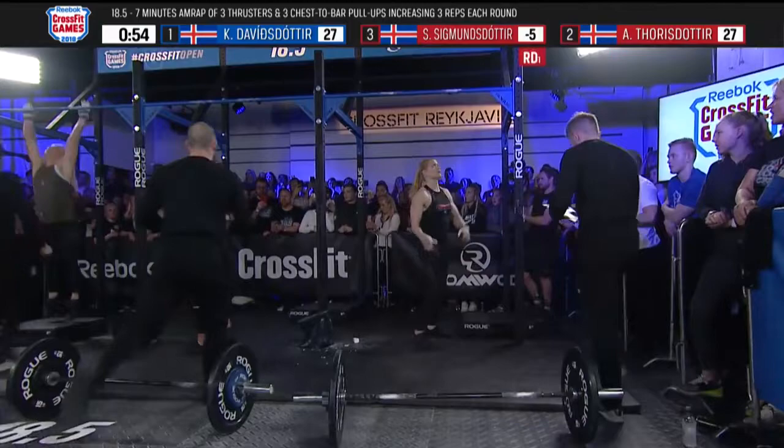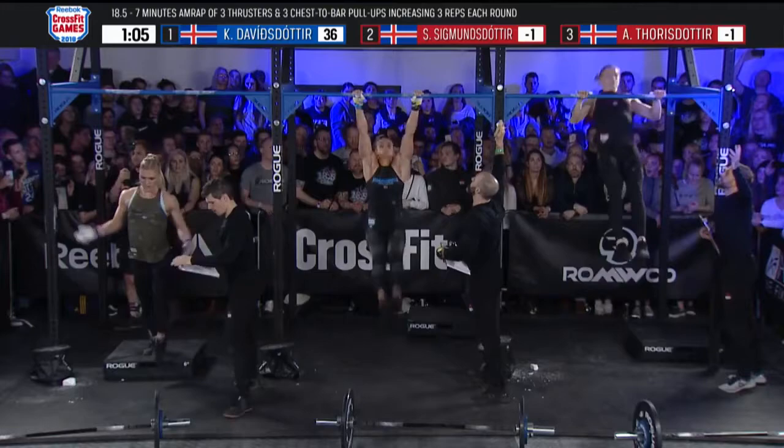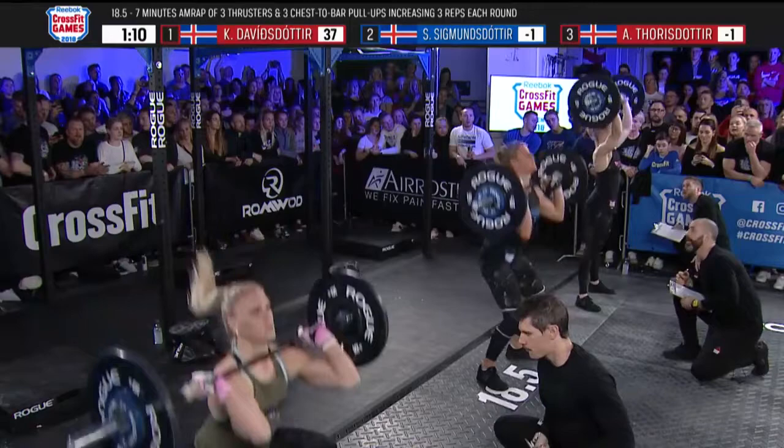Everybody is even right now as Katrin Davidsdottir is through 27 repetitions. This is the round of nine — and that went fast. Davidsdottir is first back to the barbell. She is now in the round of 12, as are Sara Sigmundsdottir in the middle and Annie Thorisdottir on the far side of the floor.